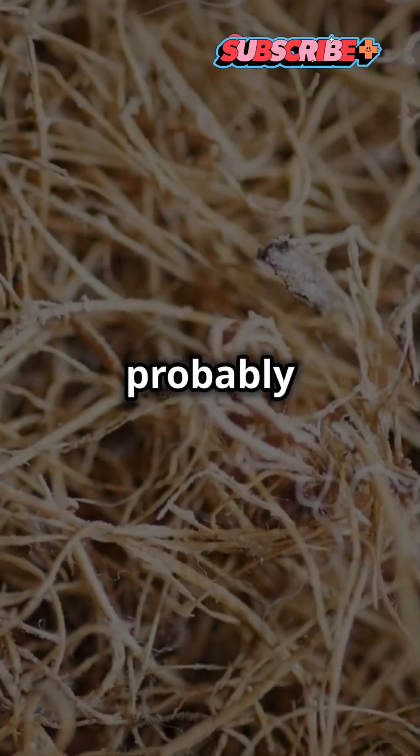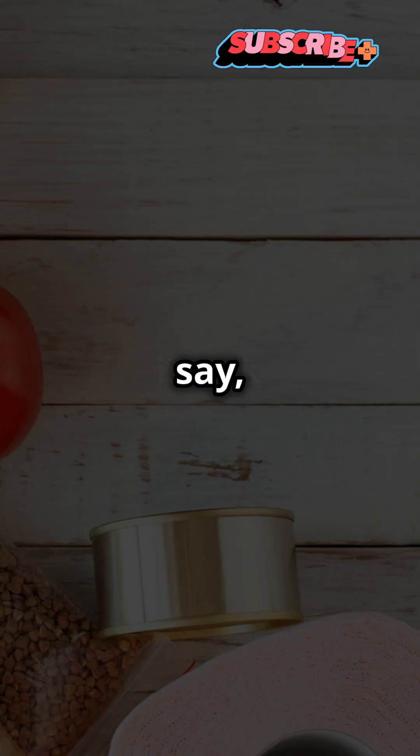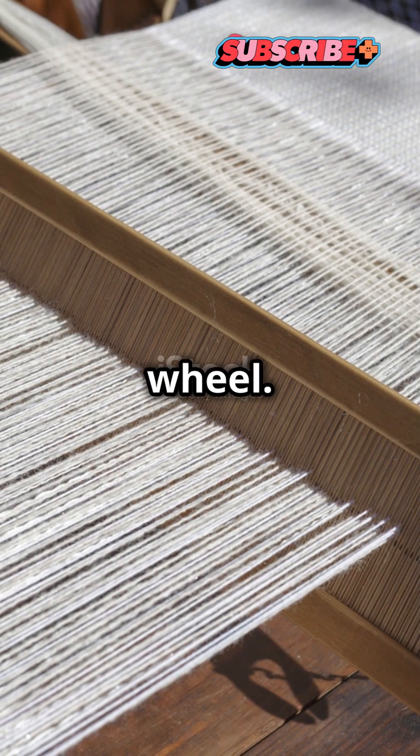Additionally, flax was probably being spun in small quantities for use in other emerging technologies such as bags and fishing lines — that is to say, new methods of storage and subsistence. In other words, the spindle whorl could have been crucial to advancements beyond the wheel.